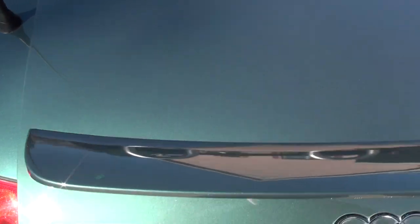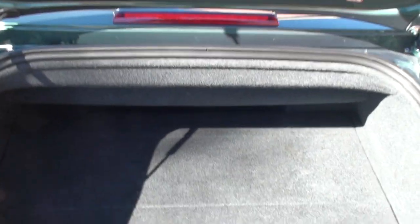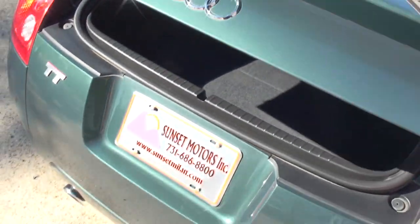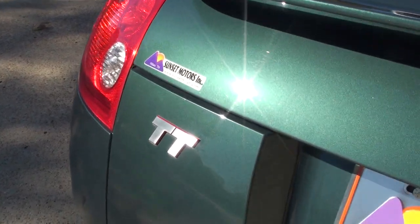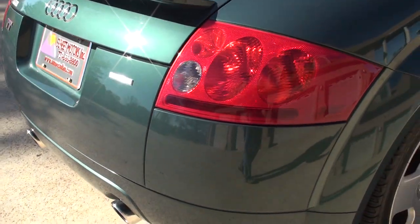Release the trunk. It's got a pretty roomy trunk for a convertible, and that's with the top down. So there's plenty of space. It's in really good shape.